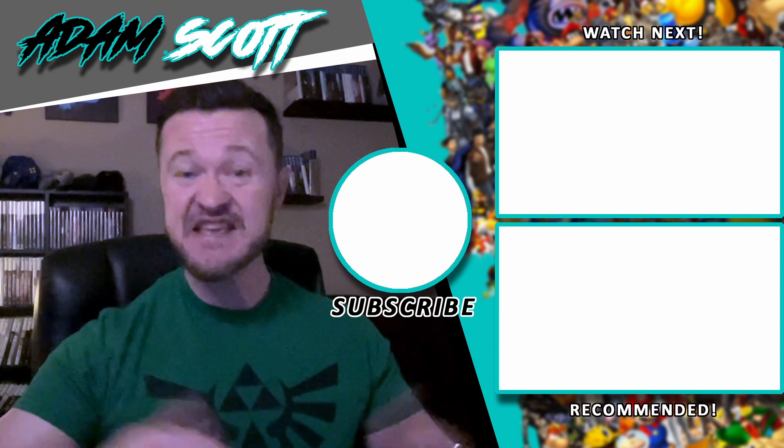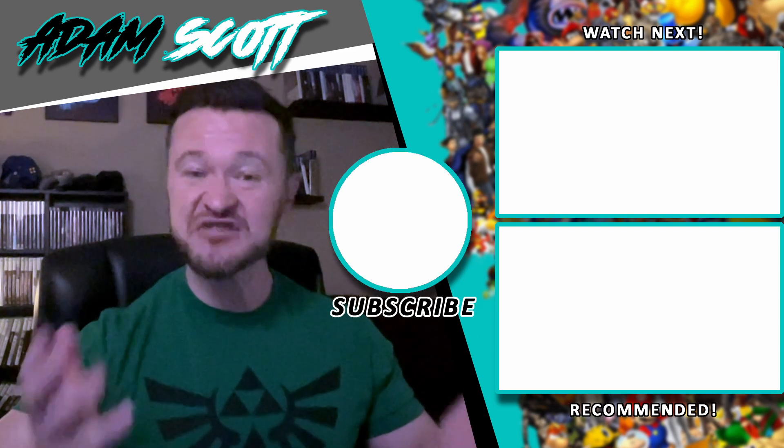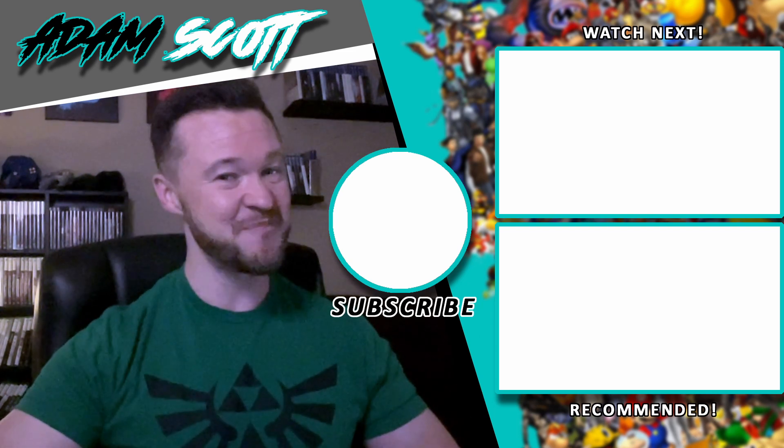Those are my thoughts — I'd love to hear yours. What 3DS games are you picking up? What games did I miss that I should add to a part 2? And what games do you wish you would have gotten, but now the prices are just too high? Love to hear about it in the comments. If you like the video, give it a like, and if you haven't done so, subscribe to the channel. Till next time.